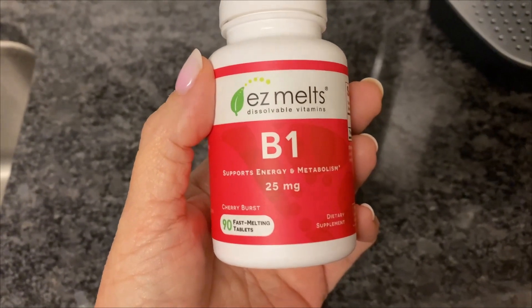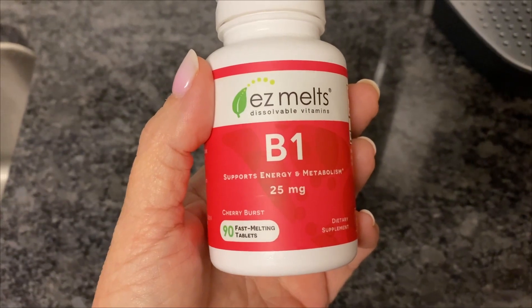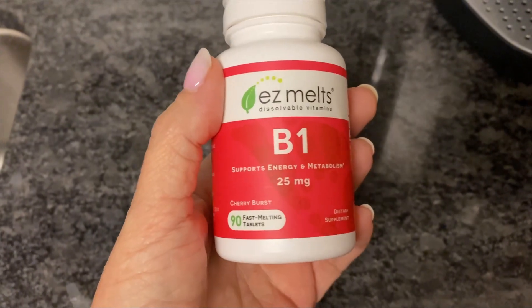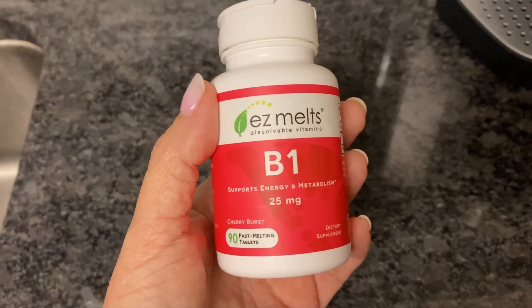This is Easy Melts B1. It comes in 90 tablets and it supports your energy and metabolism. I really like these because they are a really fast dissolving tablet.